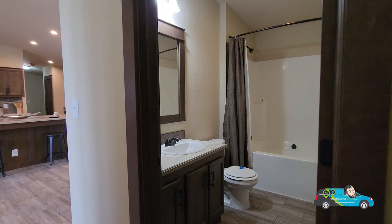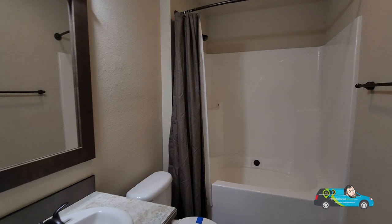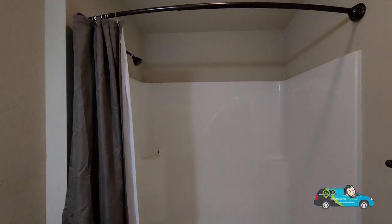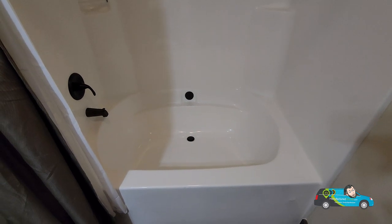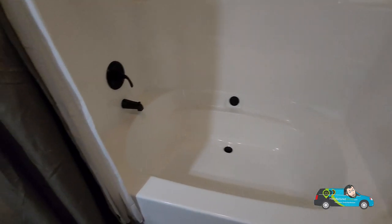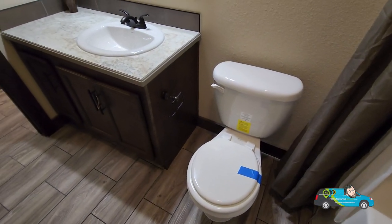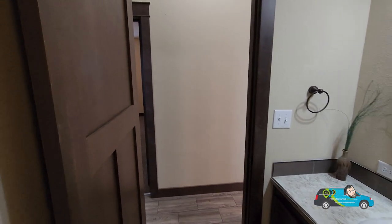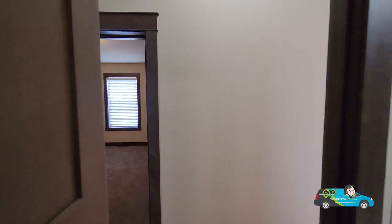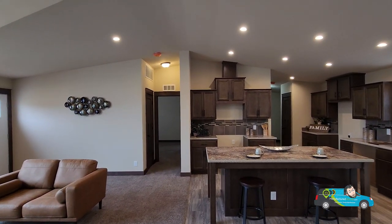Now let's check out the guest bath. For a guest bath in a home this size — 1,500 square feet — this is huge, this is nice. We have elongated toilets here and an oversized tub and shower combo. I can see myself soaking in that. Usually you don't see a tub size that big in your guest bath. Elongated water-saving toilets, one vanity, and a nice little mirror up top.